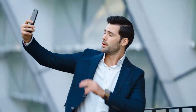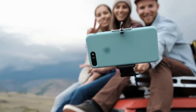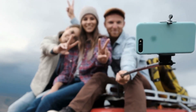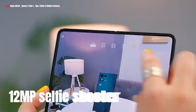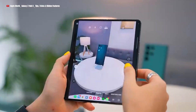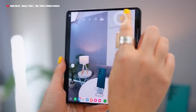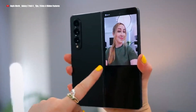Selfies have become an essential form of self-expression, allowing us to capture and share our unique personalities. However, conventional selfie cameras often struggle to capture our true radiance and personality, leaving us dissatisfied with the results. Get ready to shine brighter than ever with the Z Fold 5's incredible 12MP selfie shooter on the cover display. This cutting-edge camera technology ensures that your selfies radiate authenticity and charm. The Z Fold 5 also features an upgraded 4MP under-display camera that captures the nuances of your beauty, revealing your true self in every click.